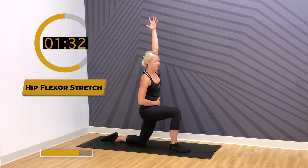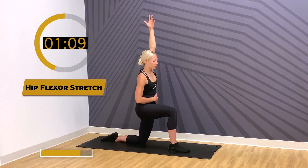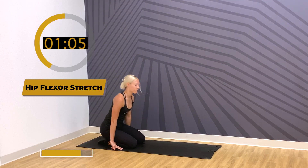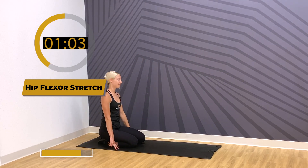Feeling a deep stretch — hold for 30 seconds. Keep actively reaching up and over with your left arm. Slowly recoil and recover. If you need to give your knees a break, feel free.